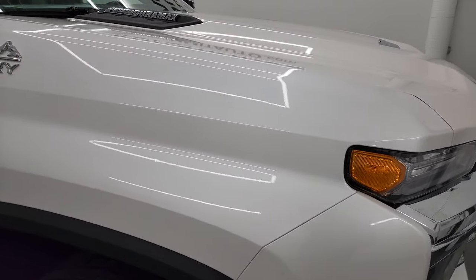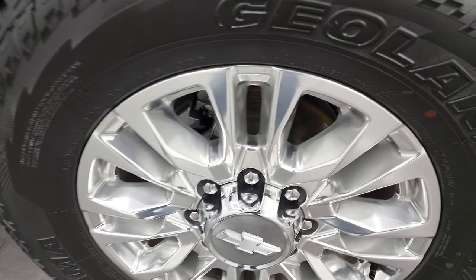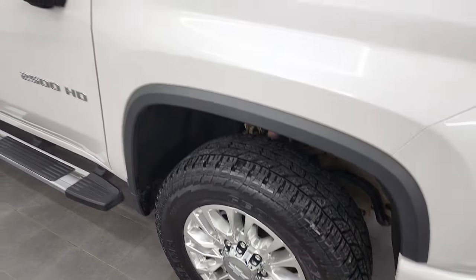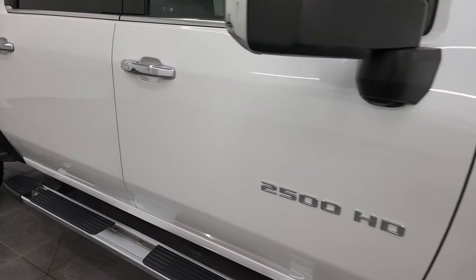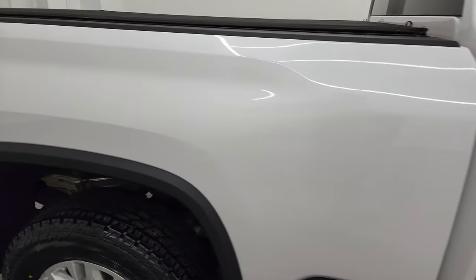The passenger side front fender is in nice shape and the passenger side front rim has no major scuffs or scrapes on there. As you go down this side of this 2020 Chevy 2500 High Country, take note of how clean that body is and how reflective and mirror-like that paint is.